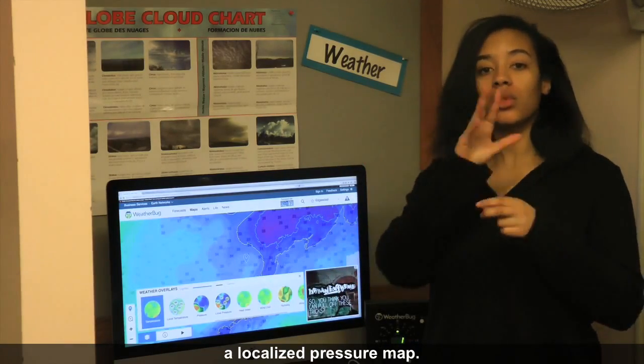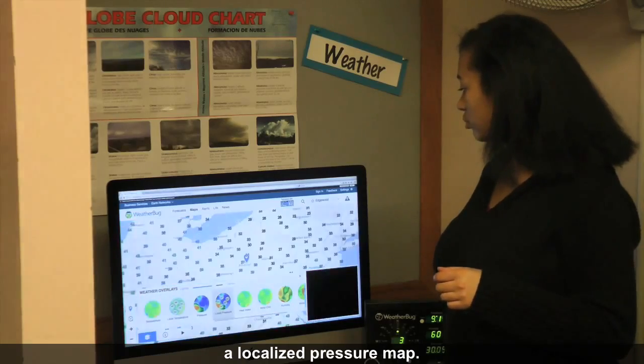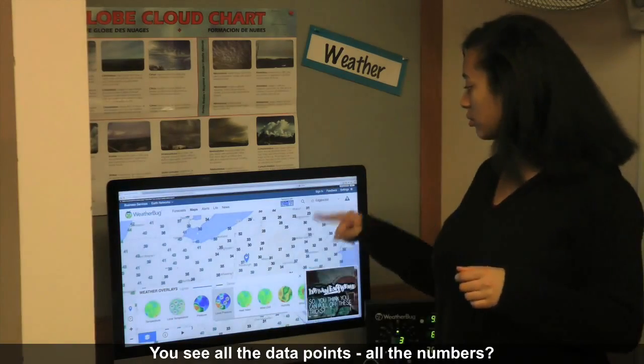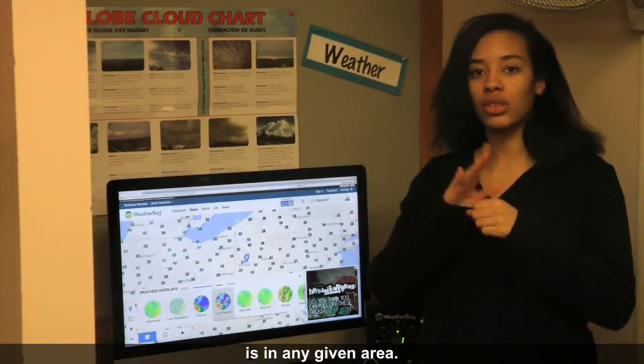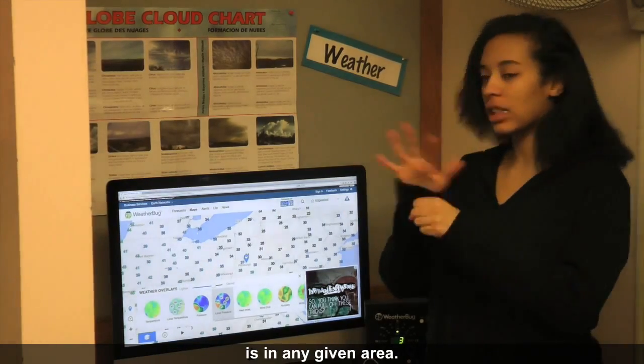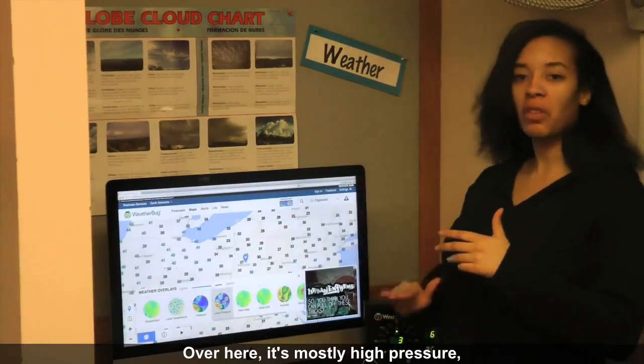The next thing I'd like to show you is a localized pressure map. You see all the data points, all the numbers? That shows how much pressure is in any given area. Over here it's mostly high pressure, and over here it's low.